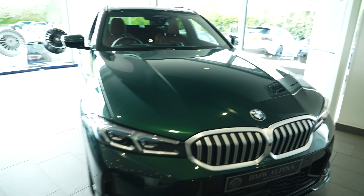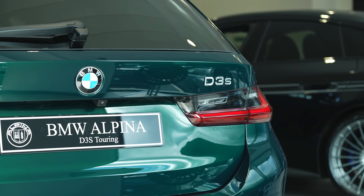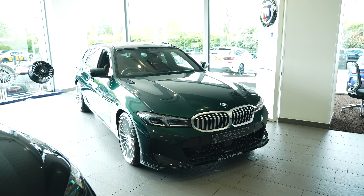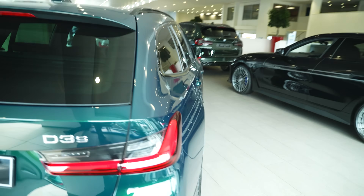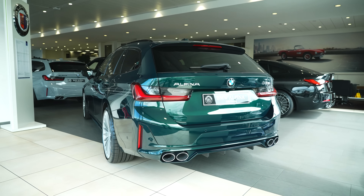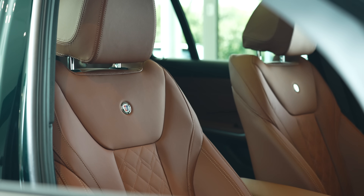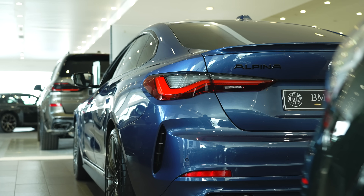Behind me we have the D3S. This is stunning — hopefully you can see the colour, it's a beautiful green. It's a Touring with a lovely torquey diesel engine, which of course BMW are starting to discontinue — the M340D has pretty much been discontinued at time of filming. But look at this — it's a very special thing to look at. Love the Alpina badging, the D3S designation across here, and again those quad pipes. Really really beautiful thing to behold.